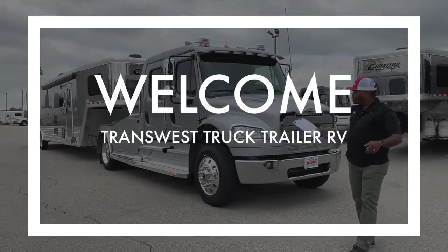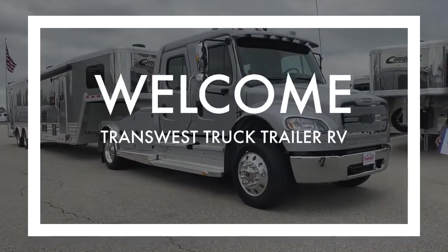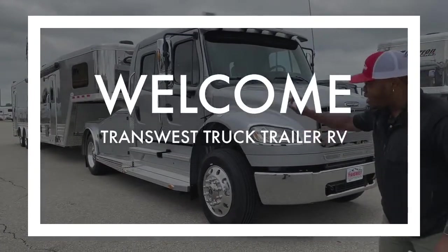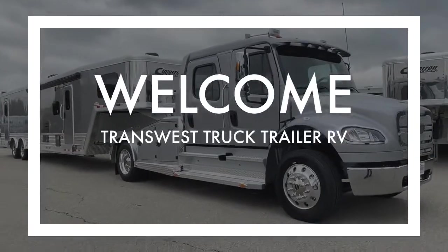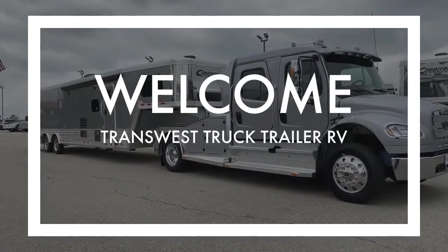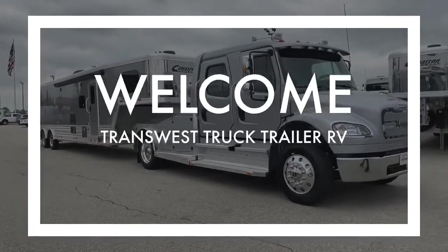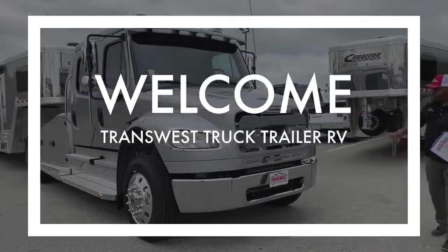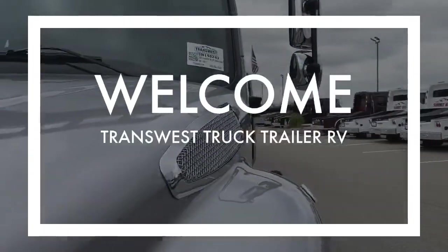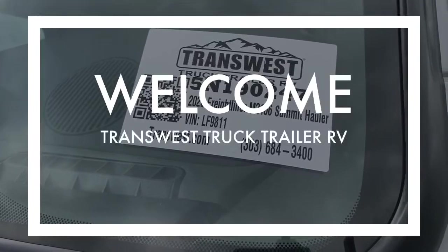Today, as you can see, I want to bring to you a 2020 Freightliner M2106. Conversion is Summit Hauler. As you can see right now, we are hooked up on a Samurai toy hauler. This actually has the Outlaw live-in quarters inside hooked up to our Freightliner right now. The stock number on this 2020 Summit Hauler is 5N190247.